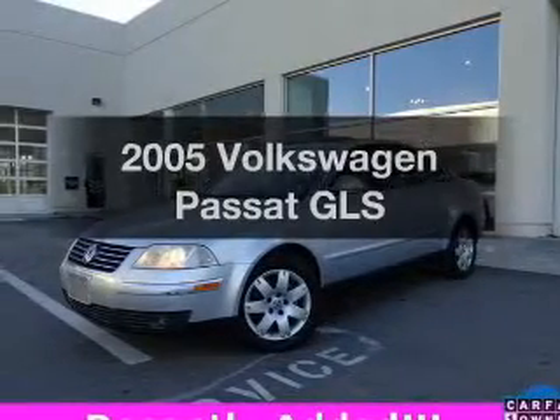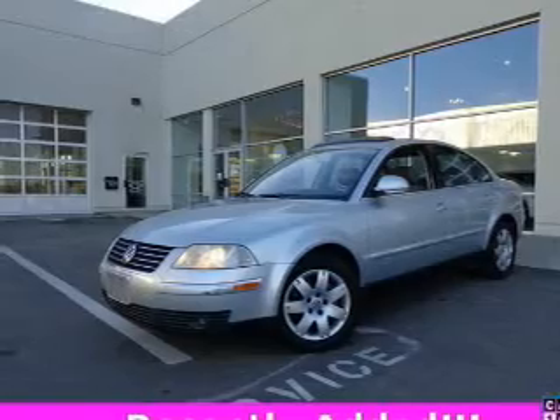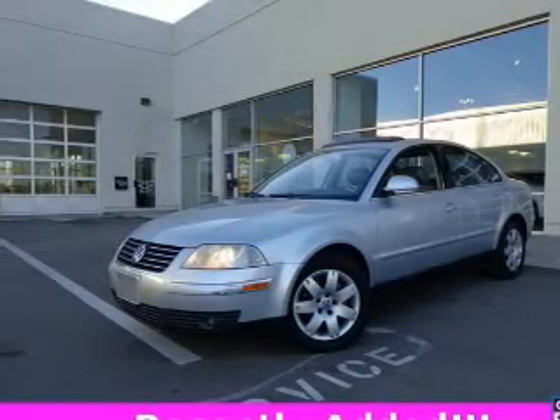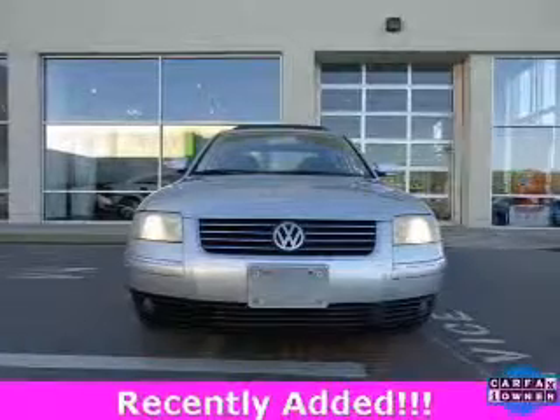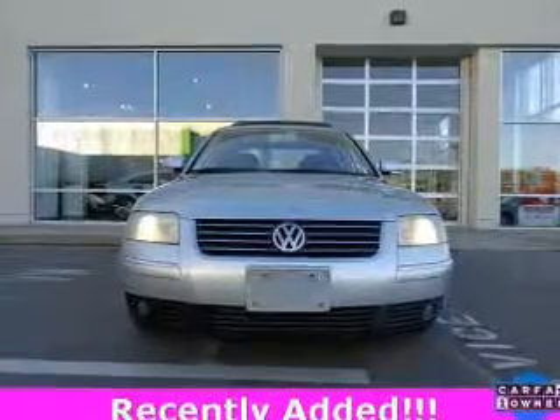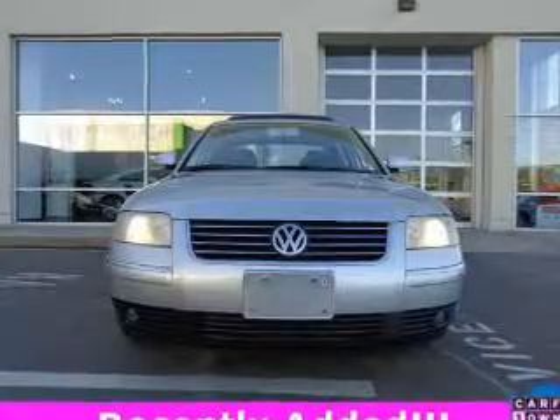Get noticed in this 2005 Volkswagen Passat. If you're looking for an automobile with great attributes, look no further. The powertrain includes front wheel drive with an efficient four-cylinder engine, driven by a five-speed automatic transmission. Premium wheels give a more luxurious look.